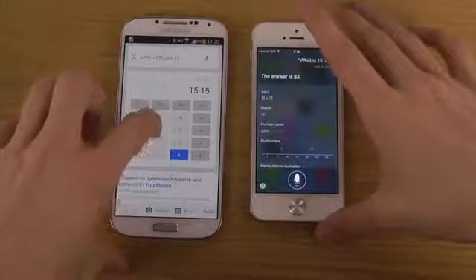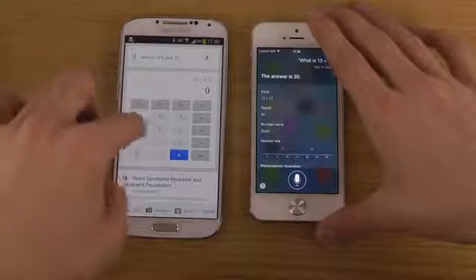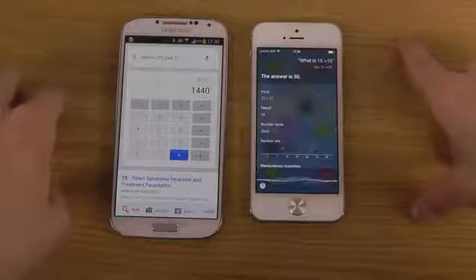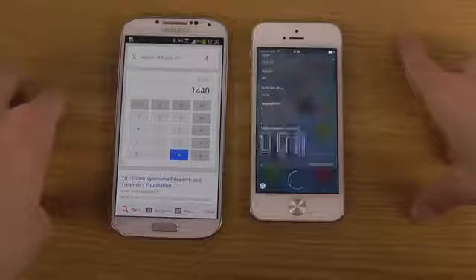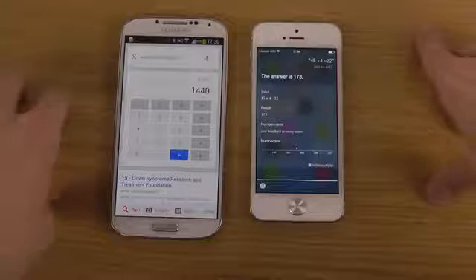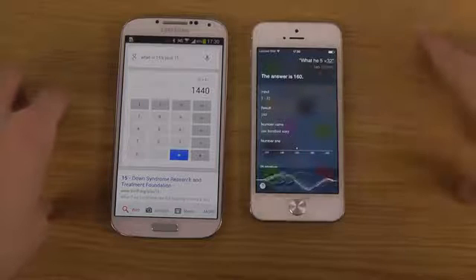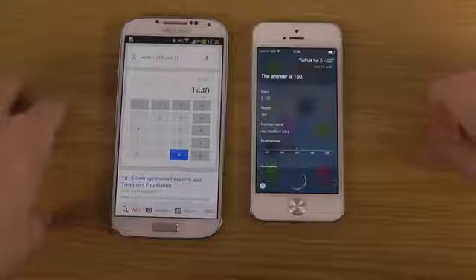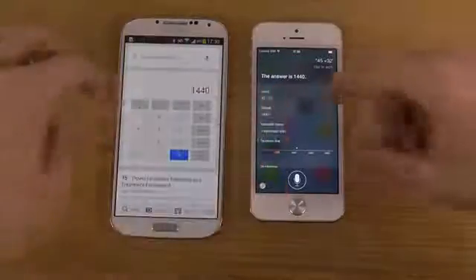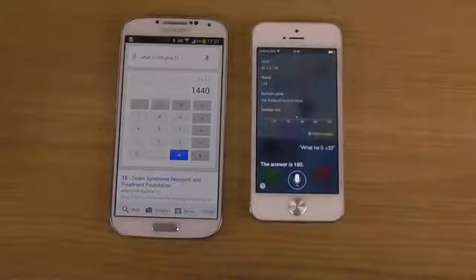One cool thing here is that some apps, you immediately get a calculator. Now we can start to type our own thing — 45 times 32. Checking on that. The answer is 1440. So you can still continue to ask it, but you don't get a widget like you do here. So you might prefer your own way.